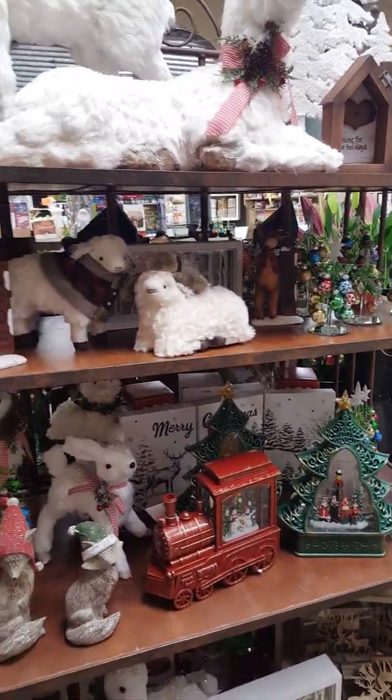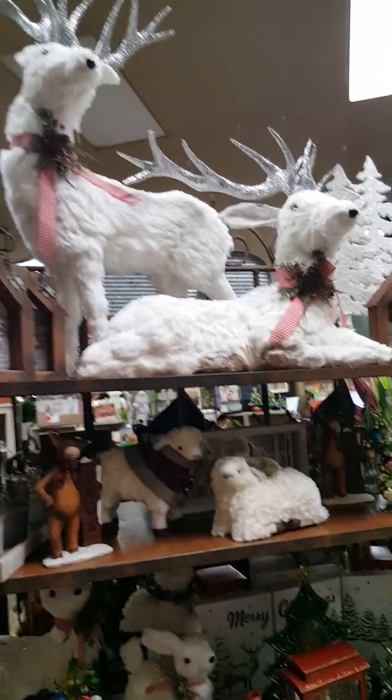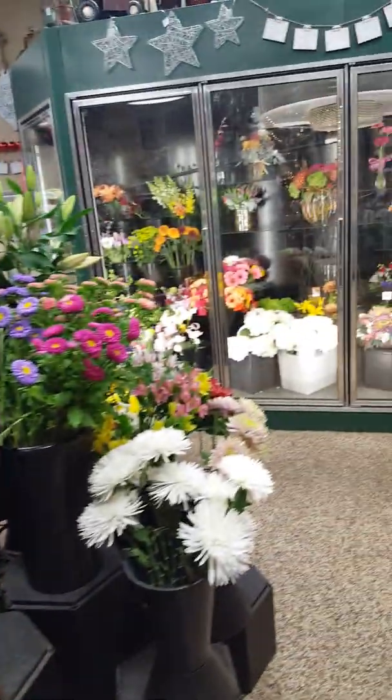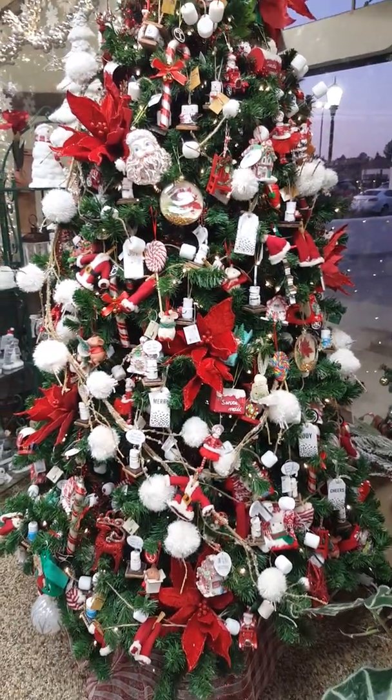See these deers — the reindeers, look at that! We just got so much going on in the store, you've got to come over and see us. Look at this beautiful tree — the red and white tree.